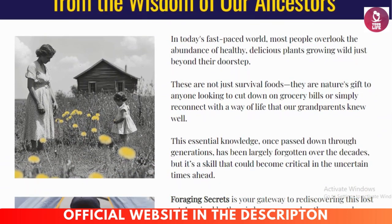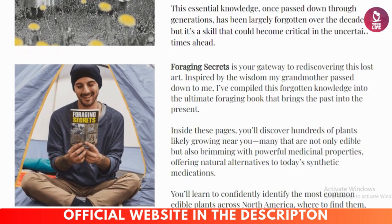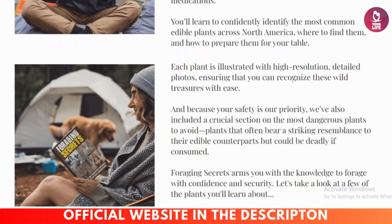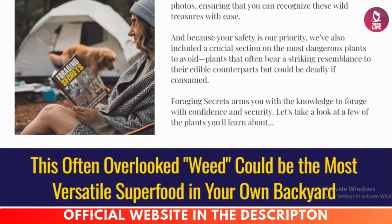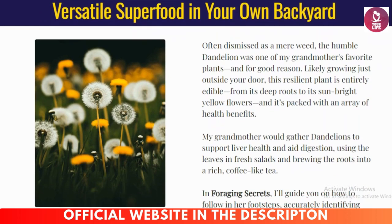Whether you're a seasoned outdoors enthusiast or a curious beginner, this comprehensive course will teach you how to safely identify and use wild plants for food, medicine, and survival. Foraging is more than a skill — it's a way of life.